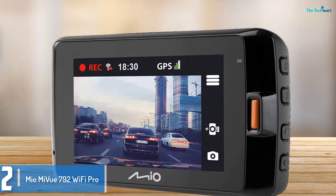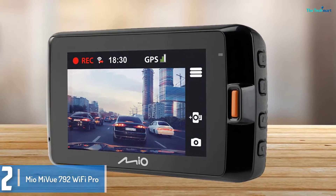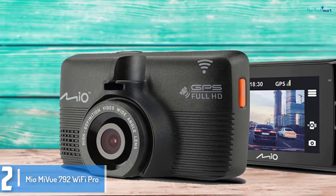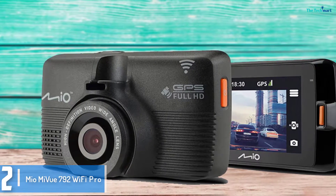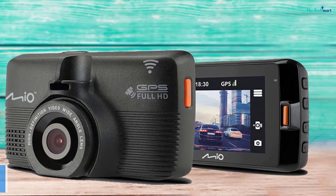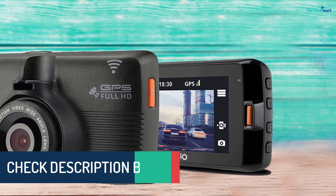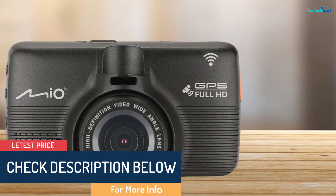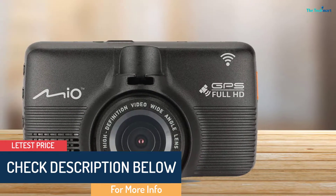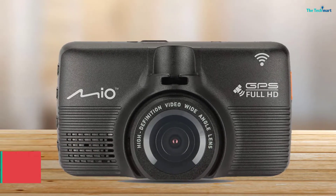Although resolution is capped at 1080p Full HD, it is recorded at 60 frames per second, which is higher than most, and the 2.7-inch display is also one of the largest around. A rear-facing camera can be added to the system, and there's a parking mode to record while the car is left overnight, though this requires the camera to be hard-wired to the car's battery.